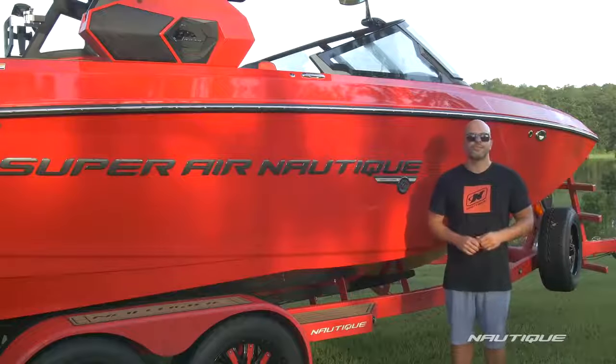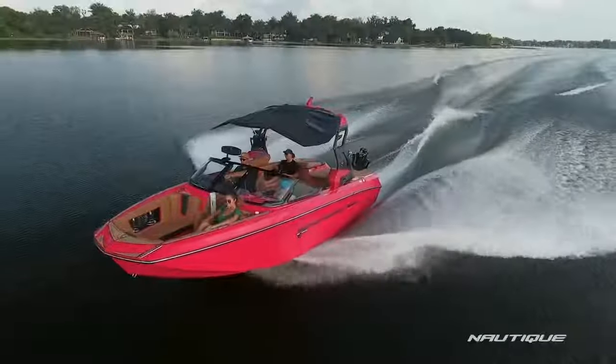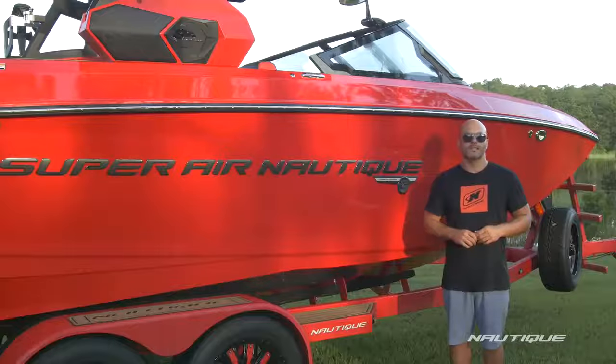Thanks for joining me to check out the 2019 Super Air Nautique G23. You can see why this is the boat of choice for athletes and families around the world who simply want the best. For more information or to find your dealer to schedule a test drive, go to Nautique.com.